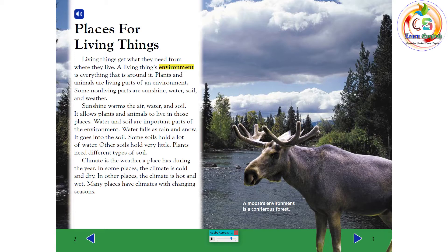Climate is the weather a place has during the year. In some places, the climate is cold and dry. In other places, the climate is hot and wet. Many places have climates with changing seasons.